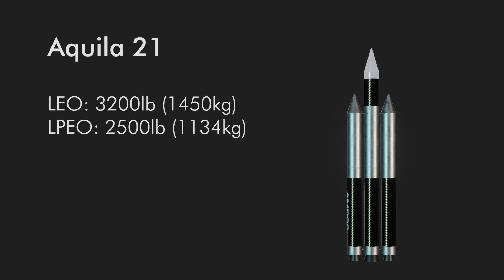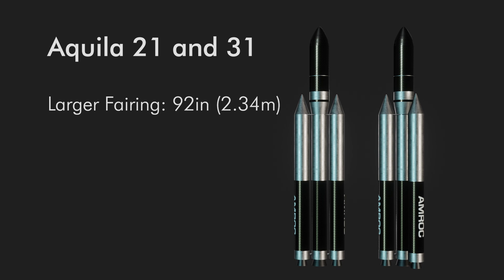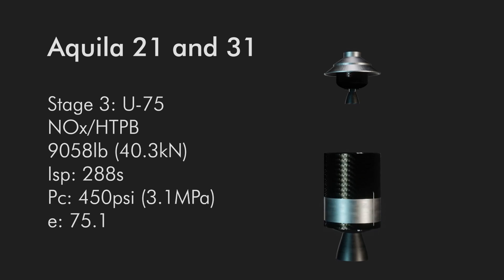In 1992, there was another design change making another set of Aquilas. The H-1500s were retained while the upper stages were changed, and the payload fairing was widened to 92 inches in diameter. Stage 3 became an Orbis 21S motor derived from the first stage of the Inertial Upper Stage, famously flown on the Space Shuttle. Stage 4 was another U-75 hybrid motor: 9,058 pounds of thrust, 288 seconds specific impulse, 451 psi chamber pressure, and an area ratio of 75.1.